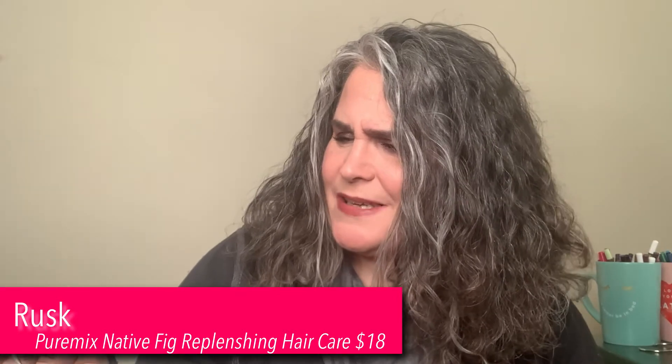I received a Pure Mix by Rusk — it's from their Pure Mix line, and I received the Native Fig Replenishing Shampoo and Replenishing Conditioner. I'm excited to try this. If it smells like fig, oh, I will be in heaven. I love the scent of figs, so I'm excited to try this.